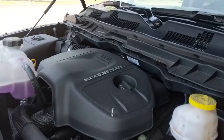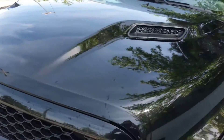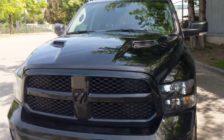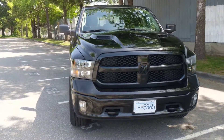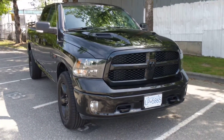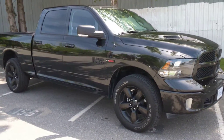I'll start out by showing it is the three liter inline six Eco Diesel motor. It does have the sport hood on it as an option. It kind of gives it the look of a sport but obviously it is a Big Horn. And then the blackout appearance package making it look pretty slick.